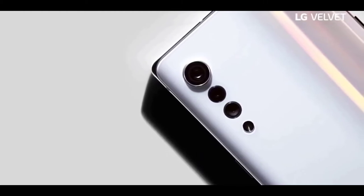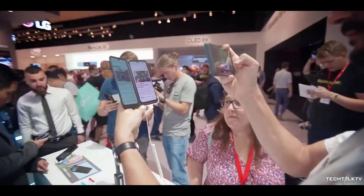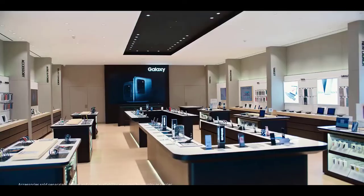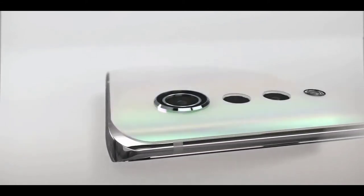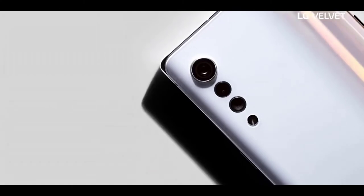LG chose the 765G because it's cheaper than the 865, and their new strategy is to compete in the market through a lower price. I know that we Android buyers really focus on specs, but the recent price jumps have shown that demand for the Galaxy S20 or the OnePlus 8 phones isn't completely inelastic — meaning people do care about price at some point. This would be a perfect time for LG to take the pragmatic approach of stepping down the processor and consequently lowering the price.